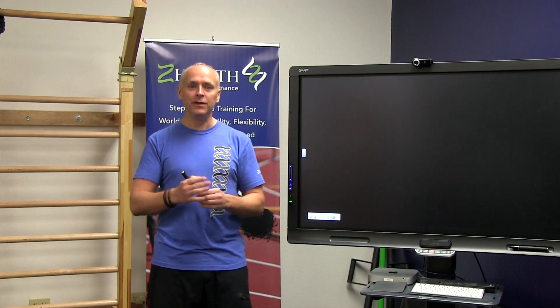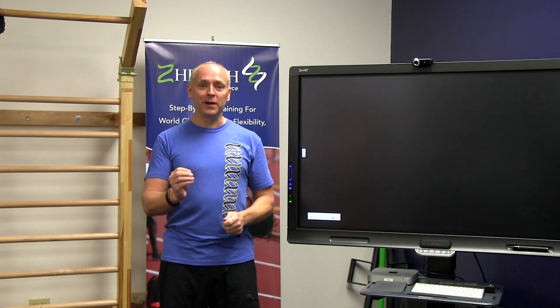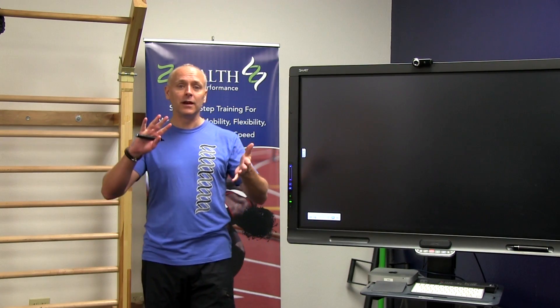Remember I said brain-body loops, and if you've watched other ZHealth videos, you know that we talk about Neuro 101. Neuro 101 says that the nervous system does three things: it takes in information from the environment, it interprets what that information means in the brain, decides on what we're going to do about it, and then it creates an output. In strength training, what most people focus on is the output — how much weight can I lift? There's a lot of great stuff that comes out of traditional strength training, but what we're trying to do is look at this from a neurologic perspective and understand the neuroanatomy and neurophysiology that goes into this in a very simple way.